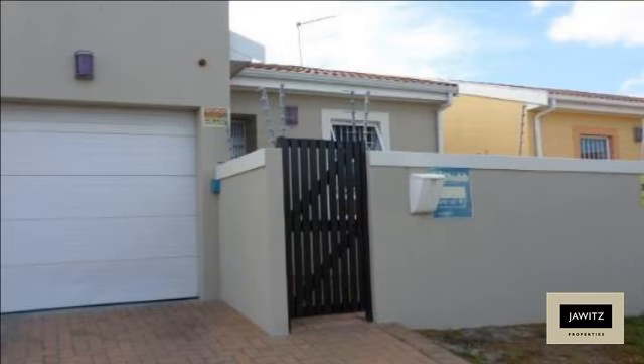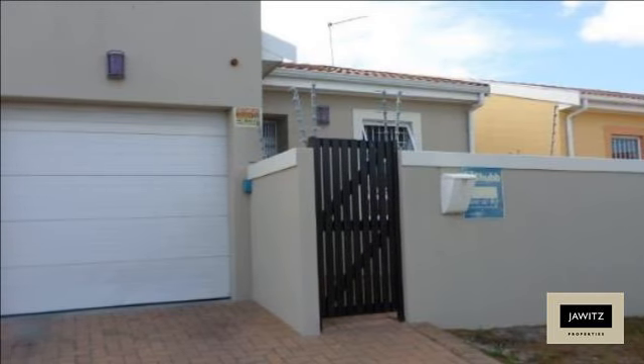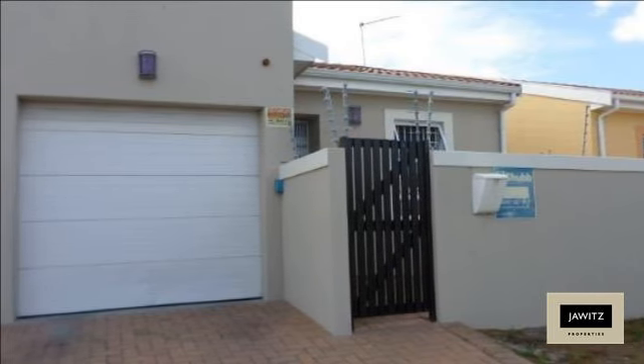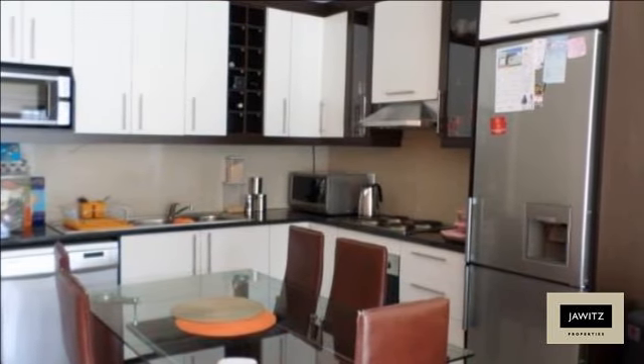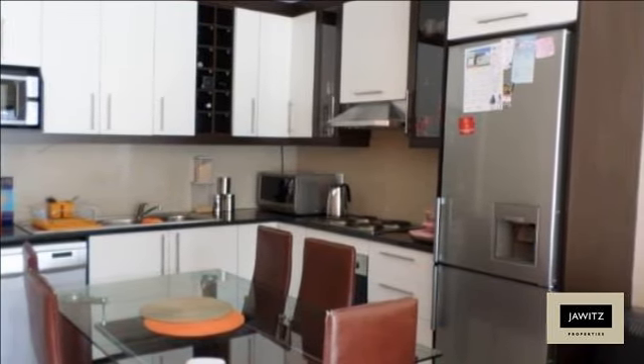Modern and clean home in a tranquil area of Parklands, which has a lovely play area for the children within. Floors are porcelain tile throughout the main living area; bedrooms have wood laminated flooring.